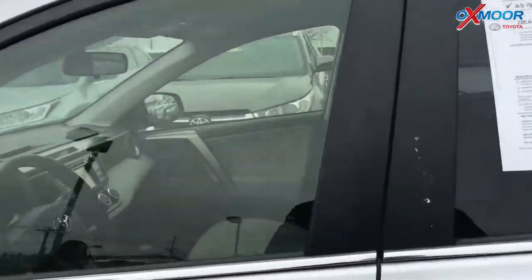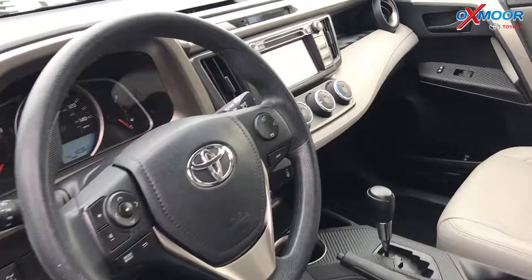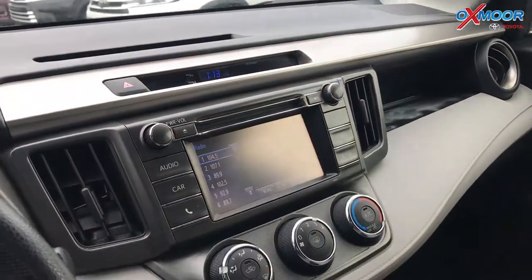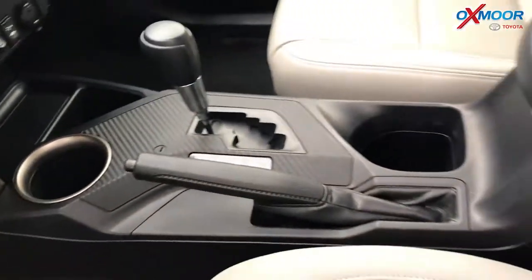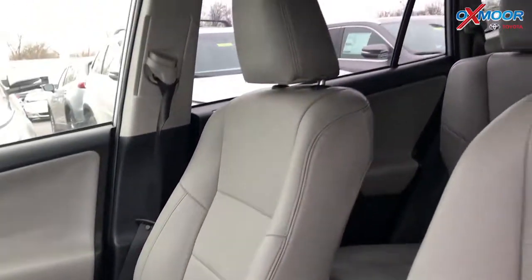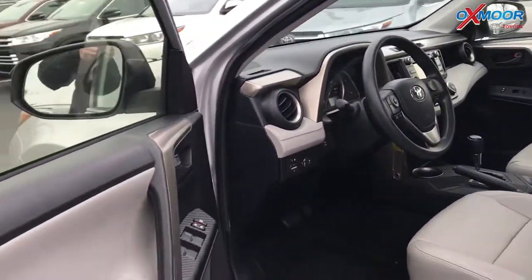This vehicle does have a backup camera. It was locally owned and there's Bluetooth. The vehicle had one previous owner and it does have a clean Carfax. The interior is a gray. Mileage is 40,150 miles and the price is $17,576.